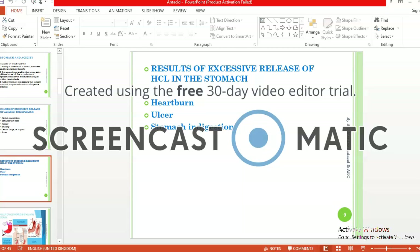What are the results of excessive release of HCl in the stomach? The results include heartburn, ulcer, and stomach indigestion.